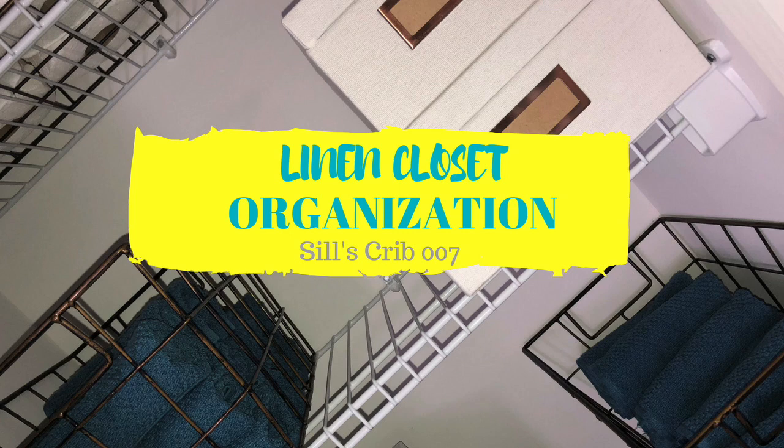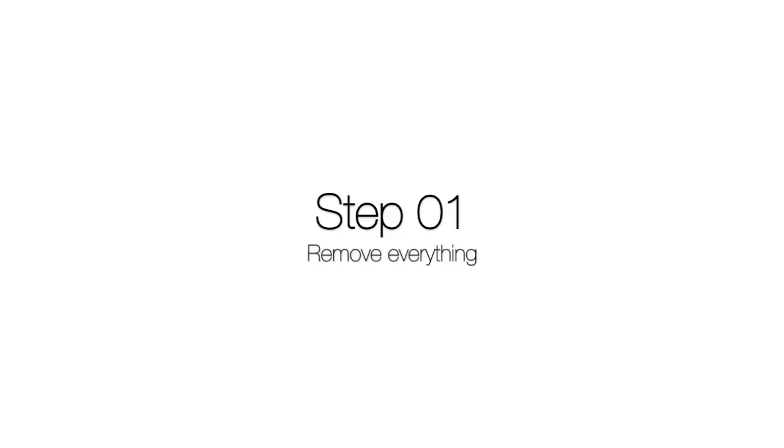Today we are going to tackle the linen closet. Take everything out, clean it off, wipe it down, start with a blank canvas. Come on, I'll wait. Let's go.